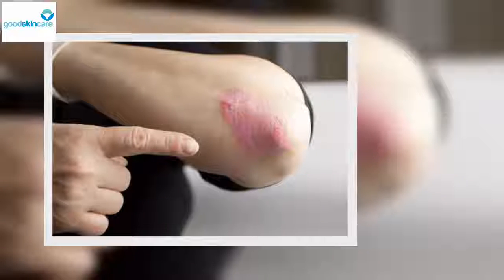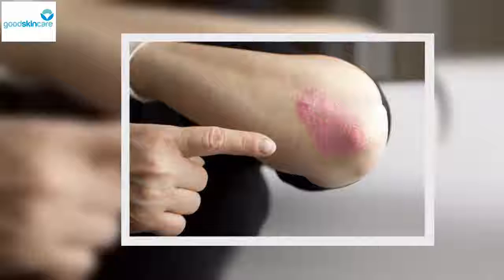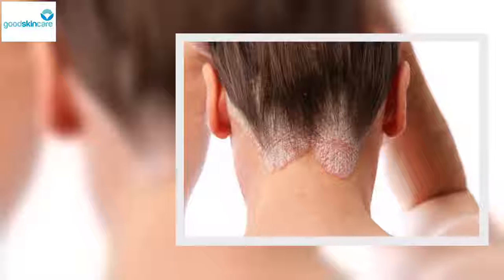Psoriasis is usually caused by physical and psychological exhaustion that puts a lot of stress on the mind and body. An erratic lifestyle, problems at work, or personal problems could act as triggers if you have to deal with them for extended periods.